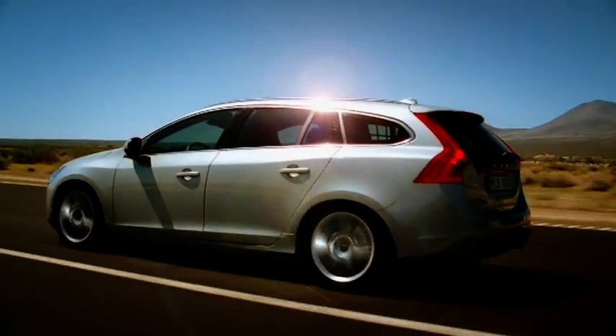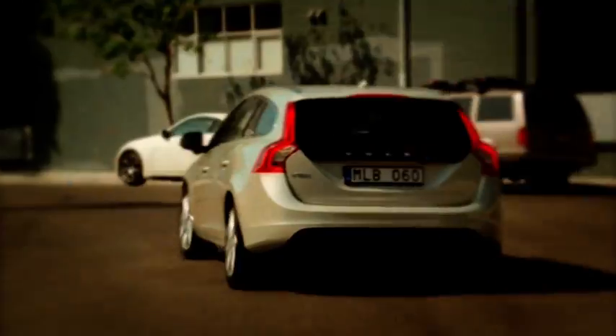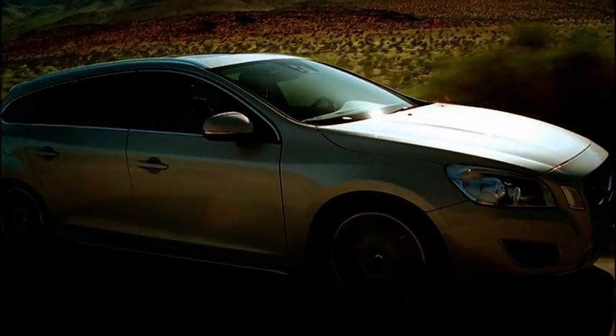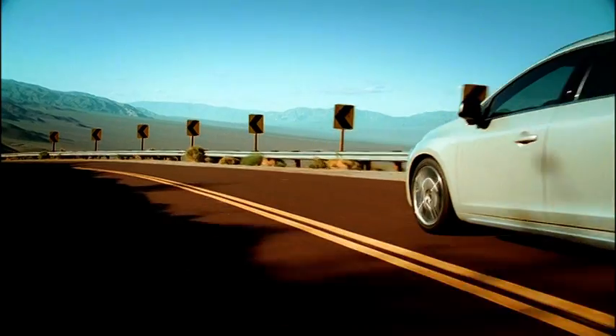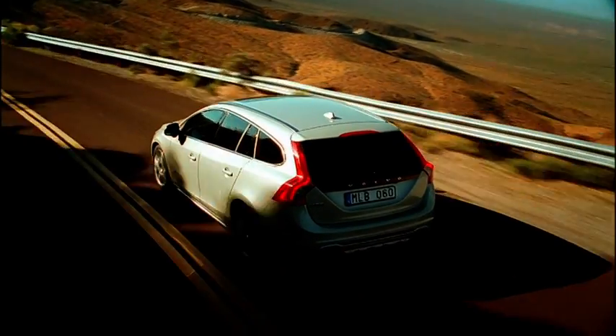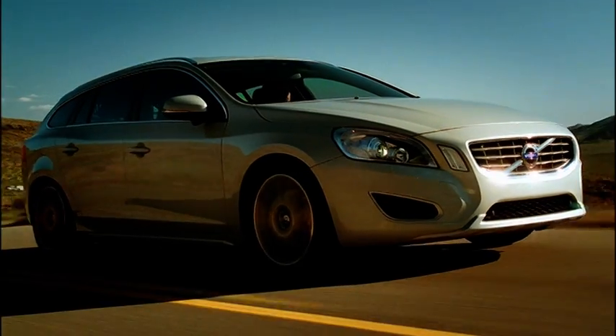Both motoring journalists and customers who have been able to test the new Volvo V60 are in complete agreement. This is the sportiest estate car that Volvo Cars has ever built. It has also gained the highest marks for its extremely dynamic driving characteristics, which is an absolute must if you are to succeed in this extraordinarily tough segment where customers are extremely demanding and know precisely what they want.